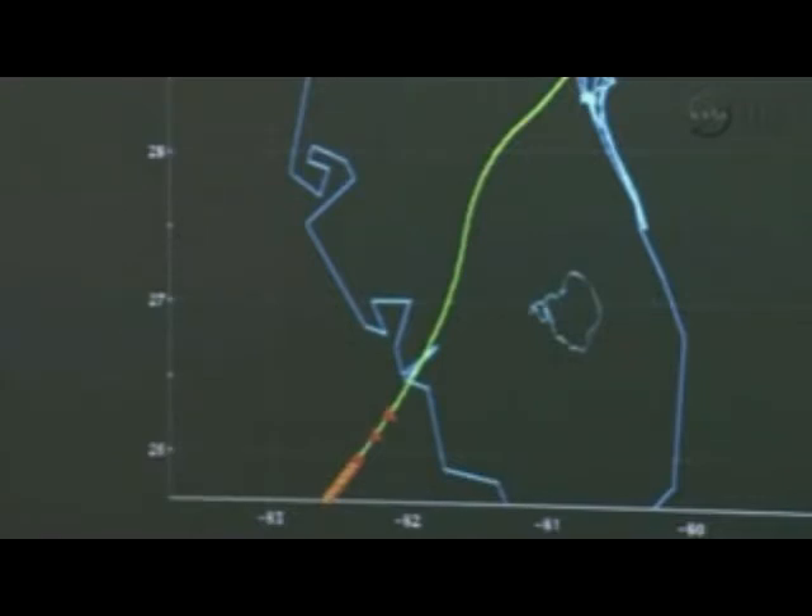The shuttle continuing to bleed off excess speed at an angle of 40 degrees on its bank, crossing over the coast of Florida near Fort Myers. Speed now just under 4,000 miles an hour, Mach 5.7, altitude just under 25 miles, 190 miles to the landing site. At this point the shuttle should have passed through the peak heating levels, and we've acquired the Merritt Island tracking station.